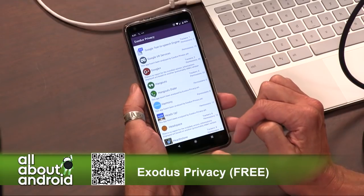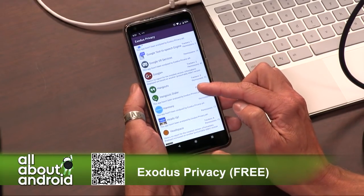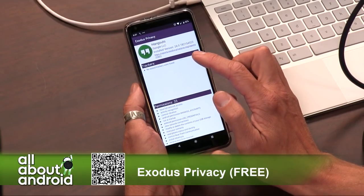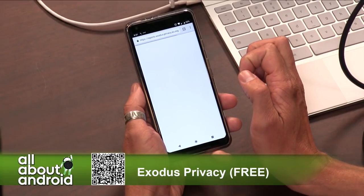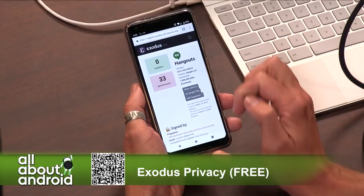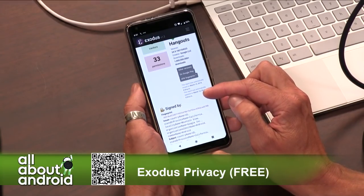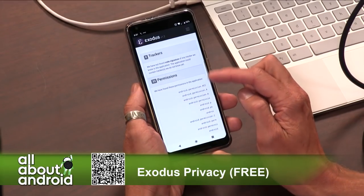For example, just go to Hangouts, since that's a known one. Up on the top you'll see there is a report by Exodus Privacy. If you tap on that link, it will go to the web page with the report on that app. It gives you a little more information about the APK, about the creator, number of downloads, all that sort of stuff, as well as its secure fingerprint and all that fun stuff.